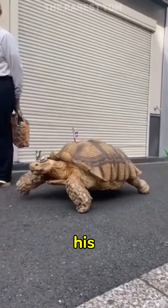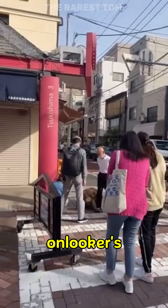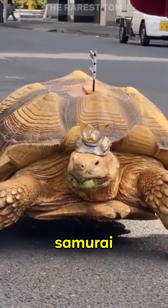A man takes his huge pet African tortoise for a walk in the streets of Tokyo, drawing onlookers' attention. I like the cute samurai kabuto on him.